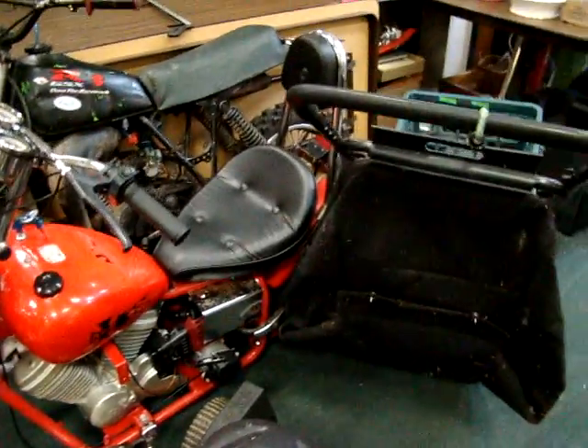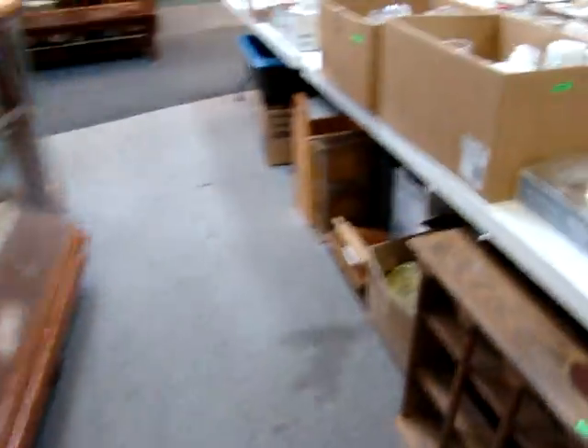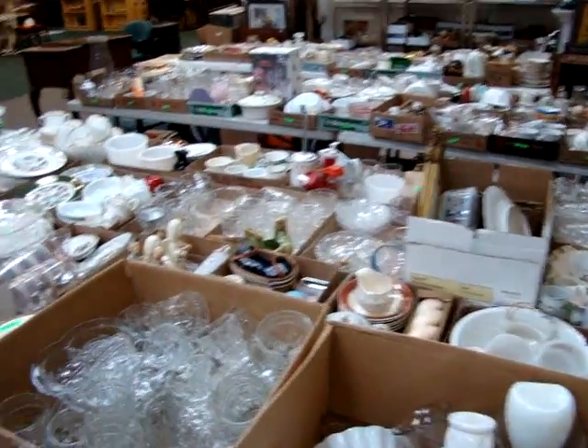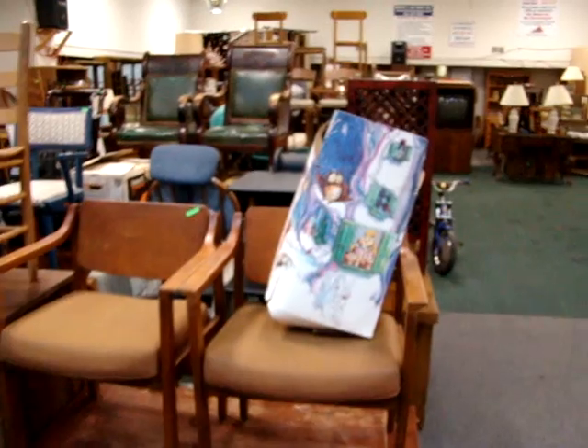All of this is going to be sold tomorrow night after 6 o'clock. I would like to thank you for watching. Here's another quick view of what's going to be sold tomorrow night starting at 4 o'clock. Don't forget we do start at 4 o'clock. Thank you for watching — y'all have a great night.